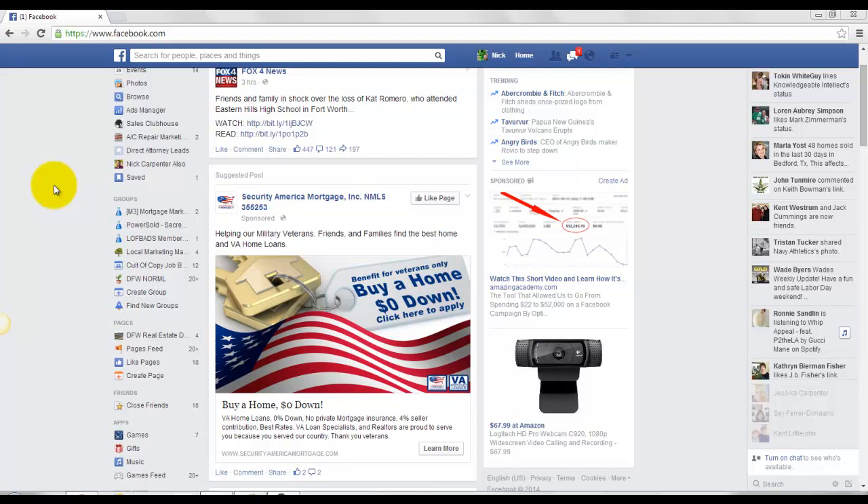What's going on, Nick here. You ever be on Facebook and you see an advertisement and you're like, why the heck am I seeing this advertisement? Well the great thing is, now Facebook will tell you why you're seeing that.